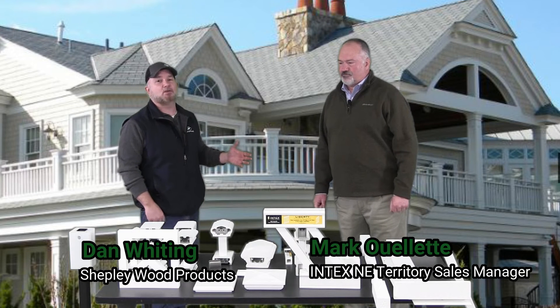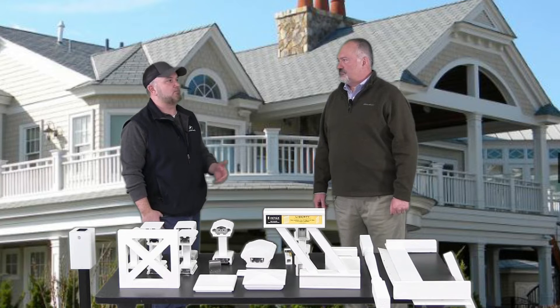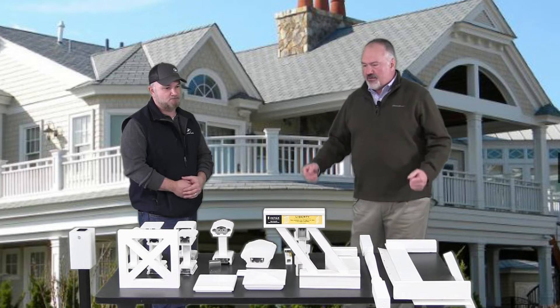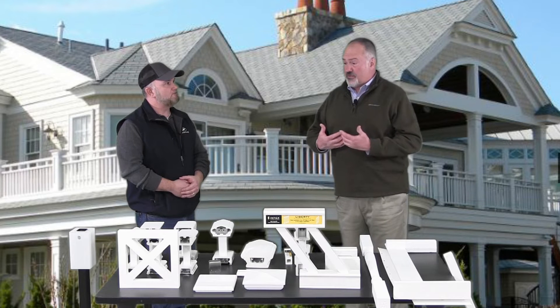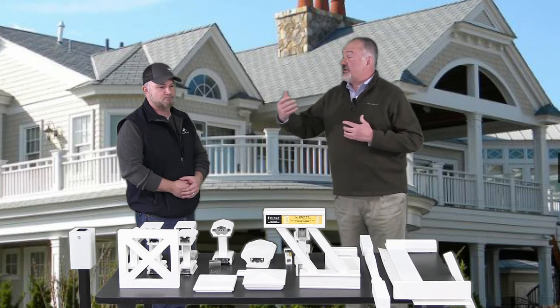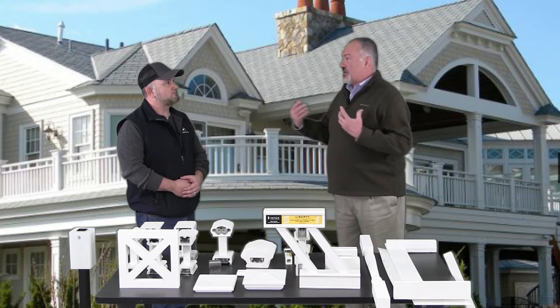Hi, Dan from Shepley, and I'm here with Mark Roulette to talk about Intex Millwork. So Intex Millwork is a 15-year-old company, originally started off doing custom millwork, evolved into a railing company, and the unique thing is we offer both.